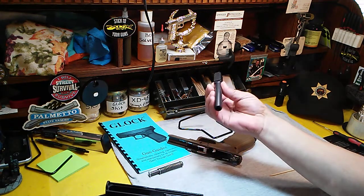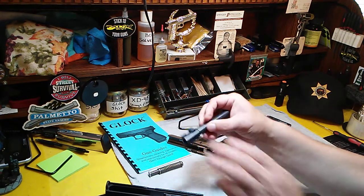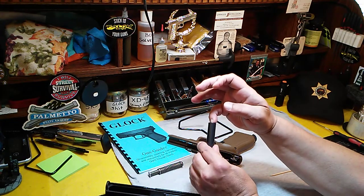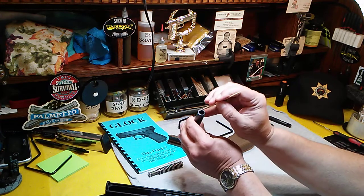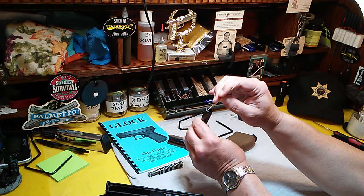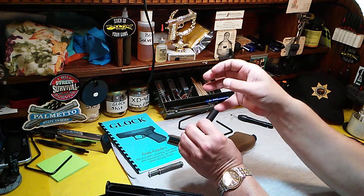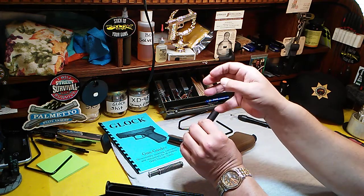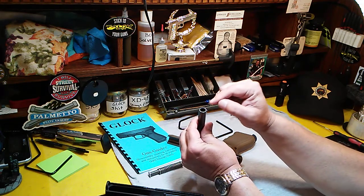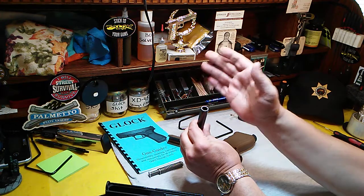Check the barrel — you want to check the lugs for cracks and large dings. Take your fingernail and go around the muzzle's crown, which is right inside on the inside edge at the muzzle. Check for dings or anything catching your fingernail. Dings in the crown can greatly affect accuracy.